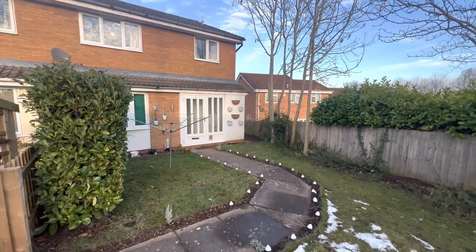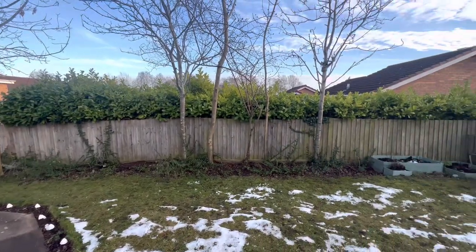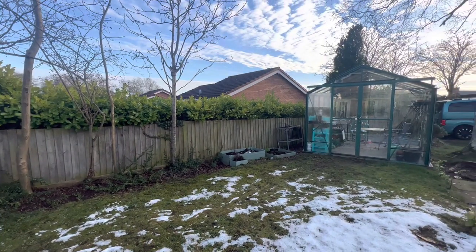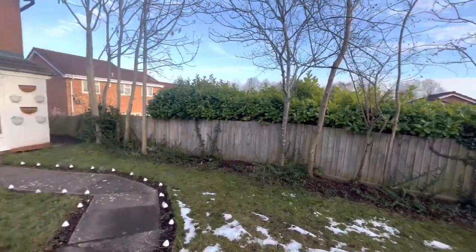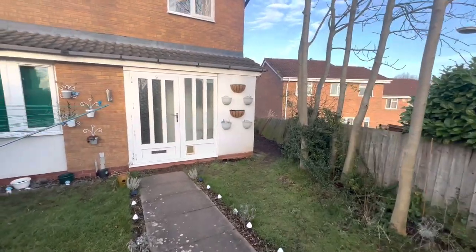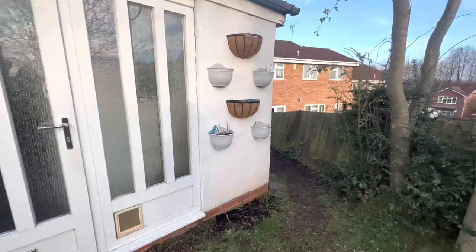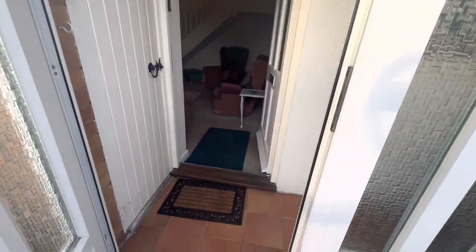You're joining me here just at the front of the property, which benefits from a good-sized garden area. There is also a greenhouse provided. The property does come with one allocated parking space, and there is also a visitor space which operates on a first come, first serve basis. To the side of the property there are areas for bin storage also.